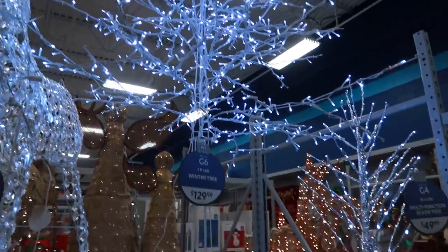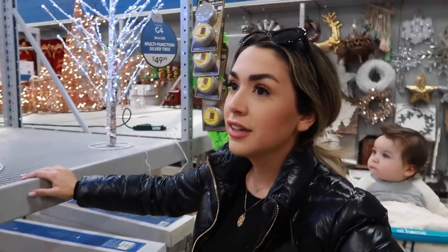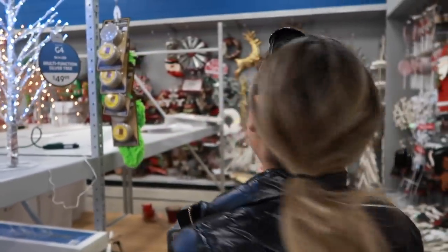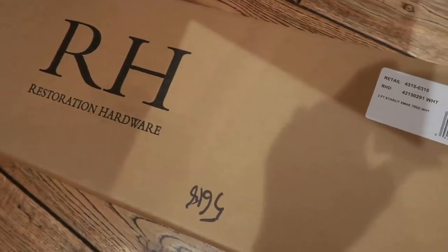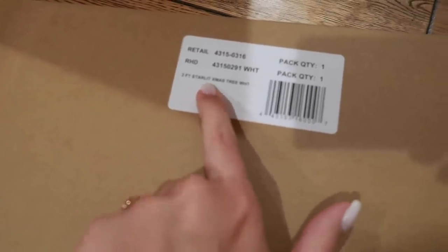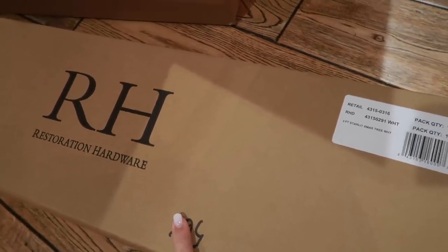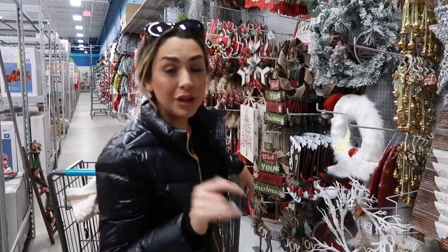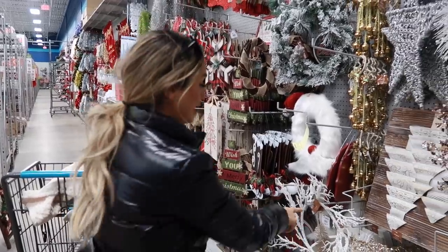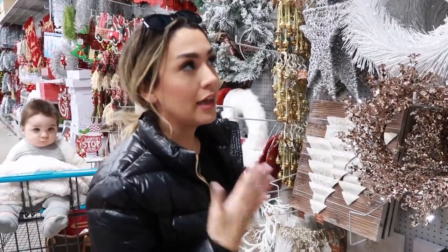I'll show you guys what I bought from Restoration Hardware - I bought it all online but it came in over the weekend. One of the trees I got is very similar to this and it's like a quarter of the price. Actually, I came home and checked the price - this is the little tree I got from Restoration Hardware, the three-foot starlit Christmas tree in white. It's actually a little bit less than half the price of the one at At Home, surprisingly. So make sure you check everywhere. I also bought a wreath from Restoration that reminds me of a mix between these two, so it'll definitely give you a similar look.